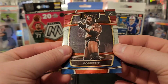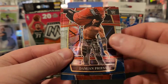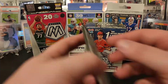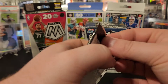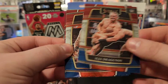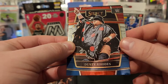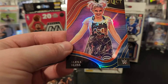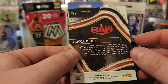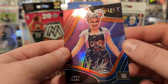Booker T — pulled his auto in my hobby box that I opened to this. We got Gunther, Damian Priest, and Shinsuke Nakamura on the silver. Got Ilya Dragunov, Kevin Owens — ooh, Dusty Rhodes. I like that. Should be the ringside — Alexa Bliss. Ringside. Nice little silver prism there. We will take that for sure.